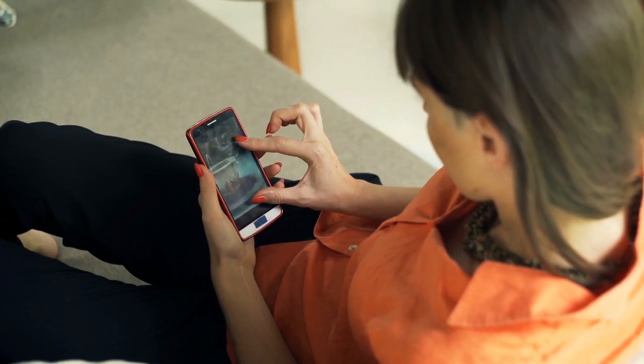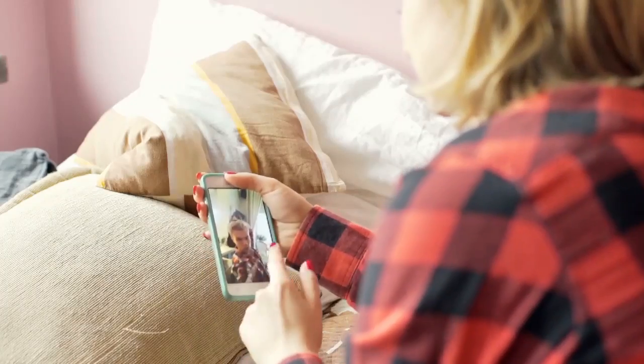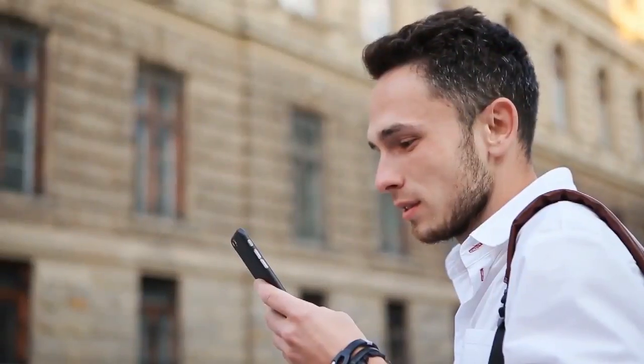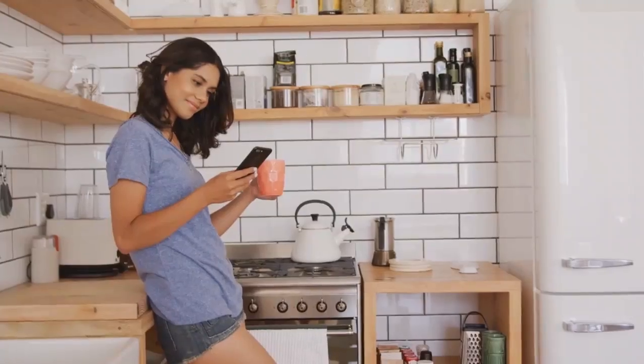It implies that photographs' high dynamic range and color potential may be expanded thanks to the increased amounts of data included inside each image. Rather than depending on software processing, the Cognitive ISP and the Hexagon Engine are able to distinguish items such as grass, sky, skin, lips, hair, and bodies, and apply a unique treatment to each layer locally on the device.